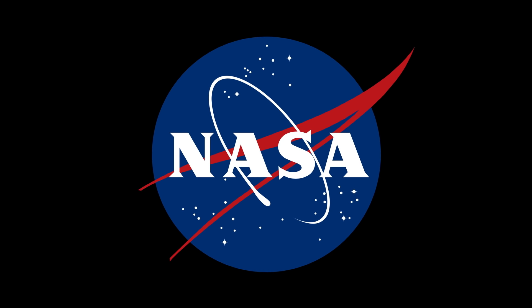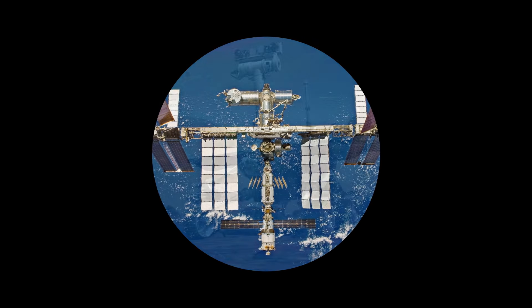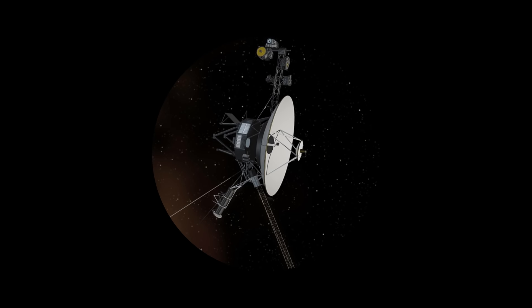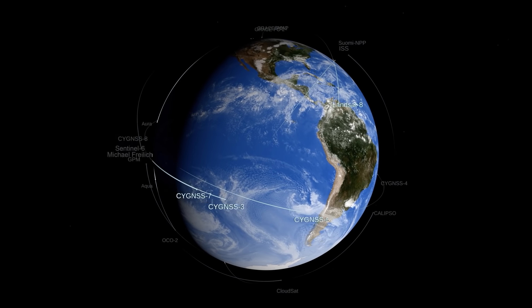When someone mentions NASA, what comes to mind? Astronauts on the moon? The space station? Rovers on Mars? The Voyagers now flying through interstellar space? But there's no place NASA has explored more than our own planet.